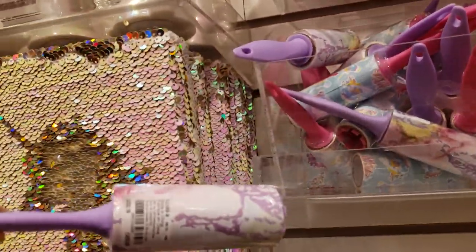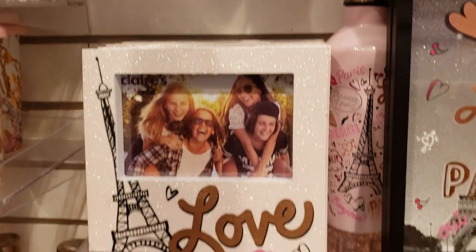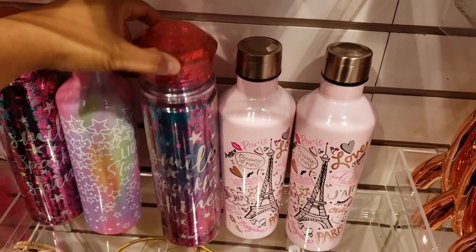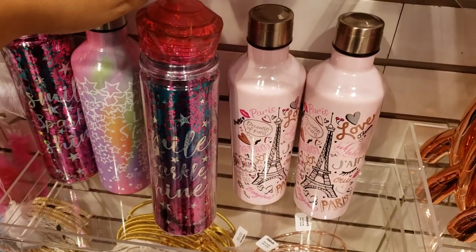They have a little lint roller for $2.99 — honestly just go to the Dollar Tree for that. They have a lot of picture frames and more room decor down here. Cute water bottles though — that one has like a diamond on top, $15 for this one.